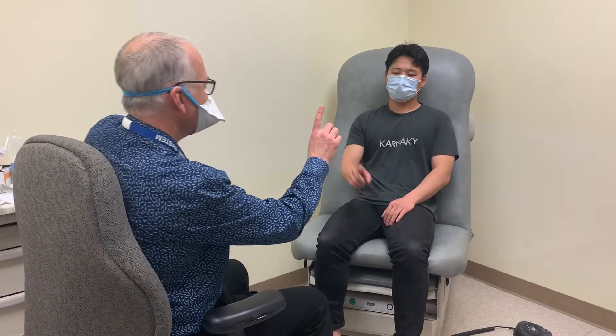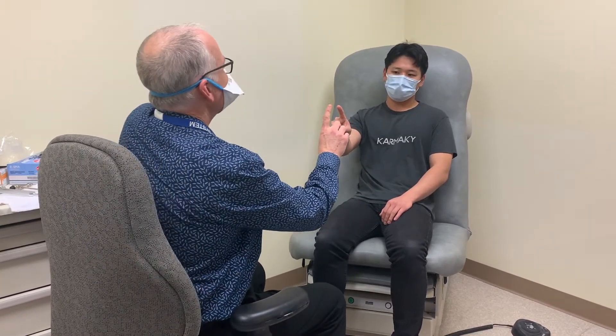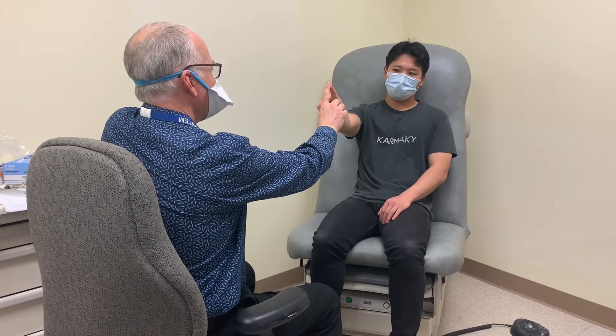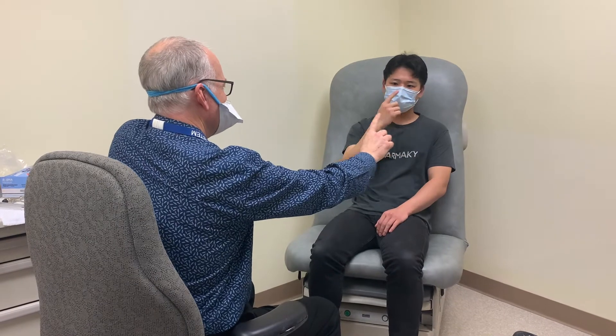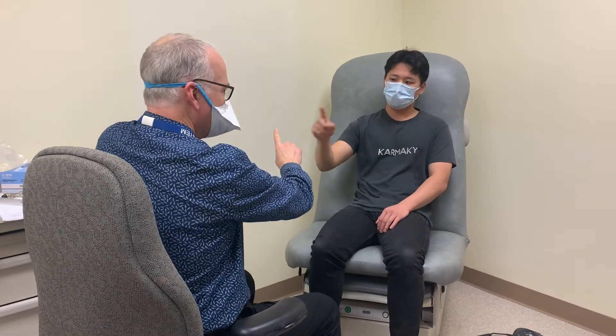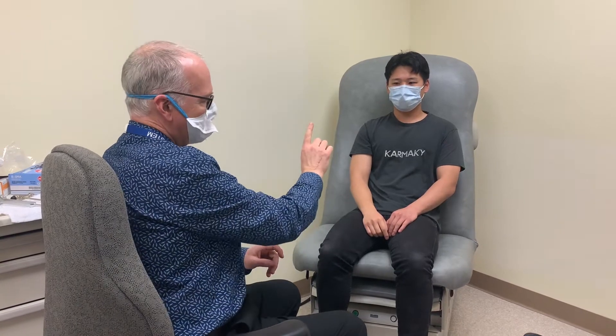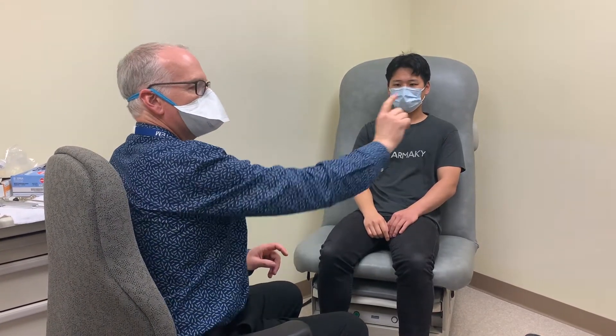For finger-to-nose testing, the patient will hold up an index finger. Touch your nose, and then reach out and touch my finger — now go back and forth, touch your nose and my finger. Notice I'm giving him a moving target, and I have my finger at a point where he needs to fully extend.